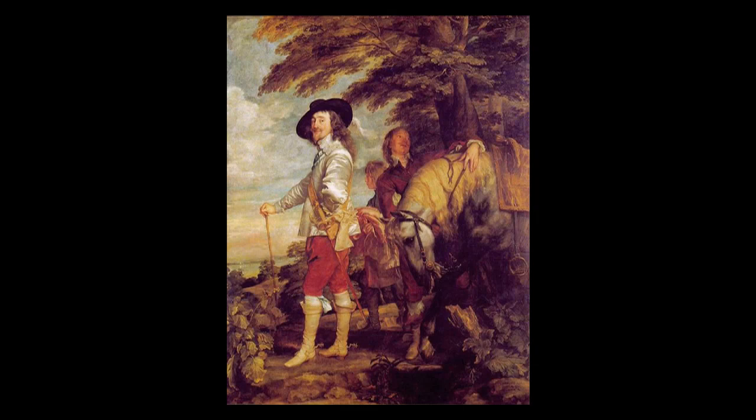The king is in riding costume, in a white satin jacket, red breeches, and light yellow leather jack boots, with a wide-brimmed black hat, slightly tilted, under which drops the long cavalier hair. One lock touches his wide collar, and a pearl hangs from the ear beneath it.